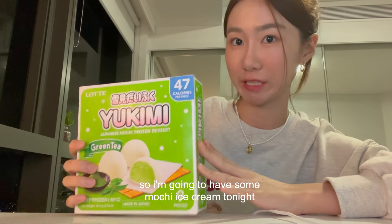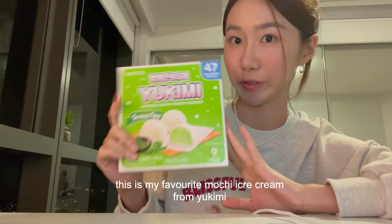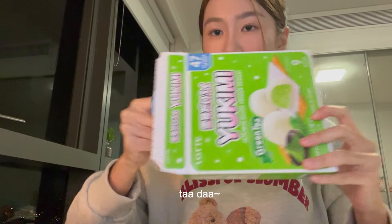So I'm going to have some mochi ice cream tonight. This is my favorite mochi ice cream from Yukini. Ta-da!